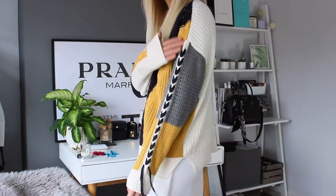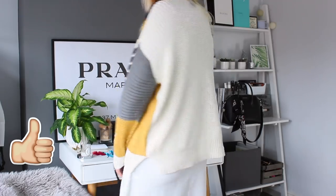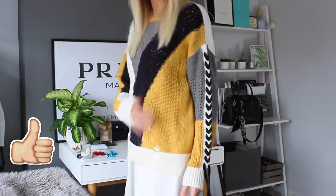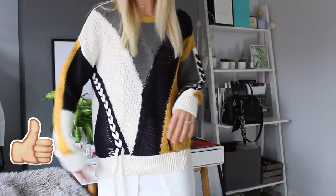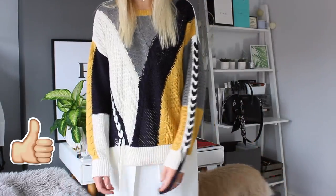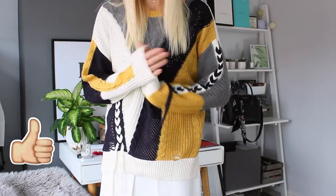There's tiny detailing down one side, it's all white at the back, gorgeous colours — I'm obsessed. There's so much going on with this jumper; it looks so expensive and it's actually really comfortable and cosy.